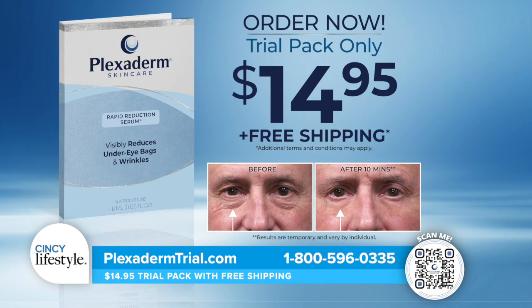You can spend a lot on creams — it's nice to see a product like Plexiderm that gives you real results. Give yourself a chance to try Plexiderm and take the 10-minute challenge today for just $14.95 with free shipping. Visit plexidermtrial.com or call 1-800-596-0335.